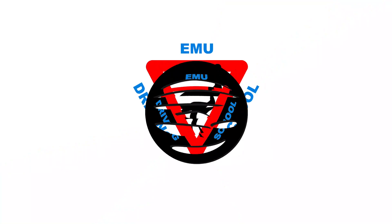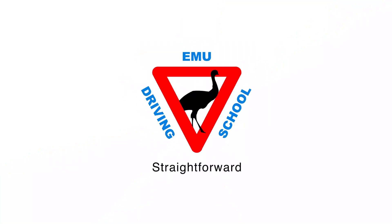If you want to take your own car for the driving test, make sure you watch this video first. I'm Omid, a driving instructor in Brisbane.